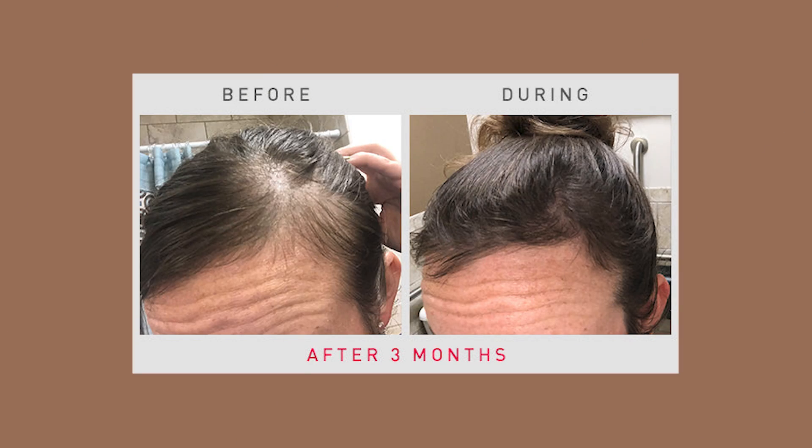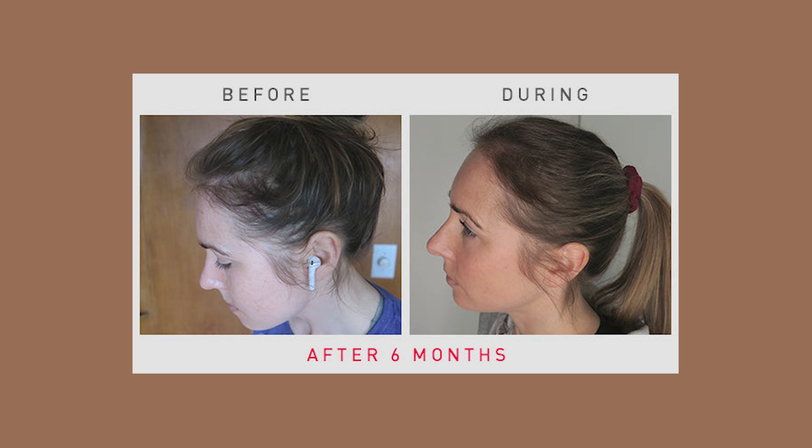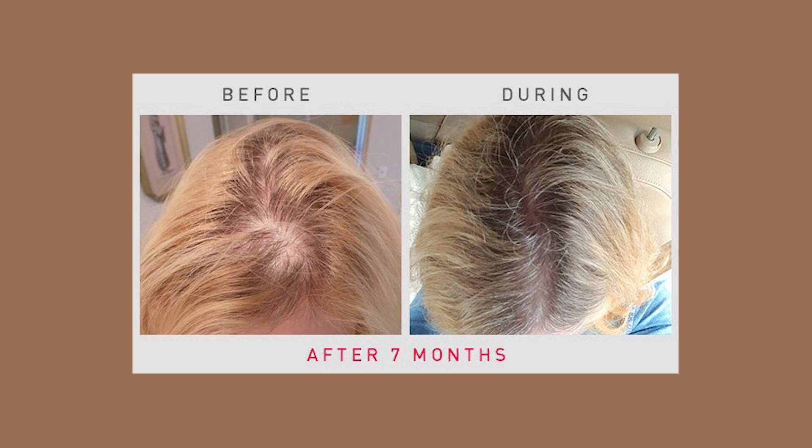With any hair regrowth treatment — whether it's minoxidil, PRP, or low level laser therapy — results may vary. But I really love that iRestore stands behind their product and offers a 12-month money-back guarantee. If you're not seeing the results you want after a year of use, you can have your money back. This feels like an investment, and if I'm going to invest in something, I want to know that if it doesn't work, I didn't waste my money. With a helmet like this, you would expect to see new hair growth within three to six months, so having 12 months to test the product should be ample time to understand whether it works for your type of hair loss.